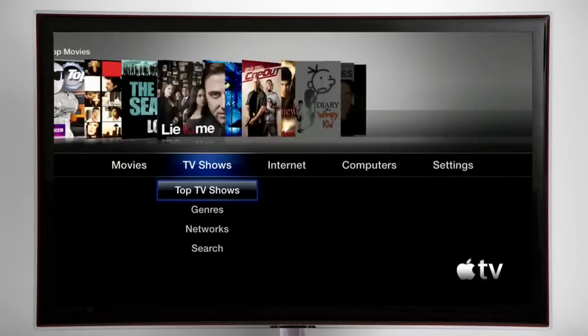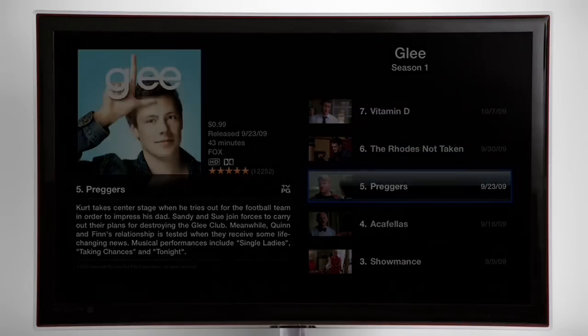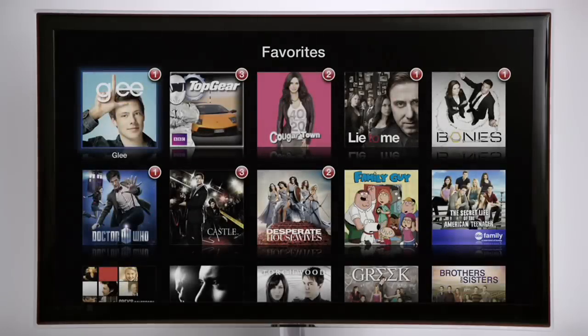Apple TV is also great for watching TV shows. So if you wanted to watch your favorite TV show, or say an entire season of your favorite TV show, Apple TV can do that. And because it knows it's your favorite show, it'll even tell you when there's a new episode to watch.